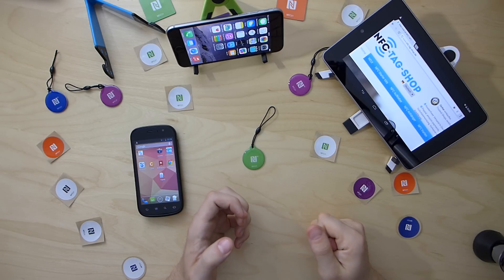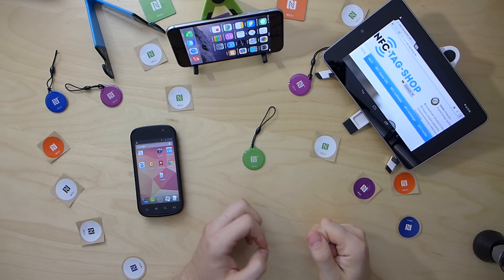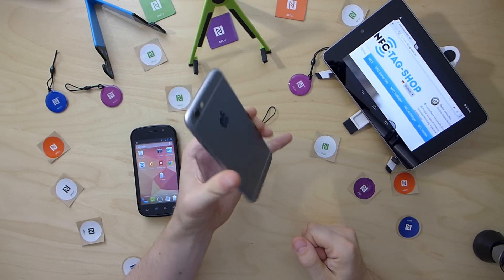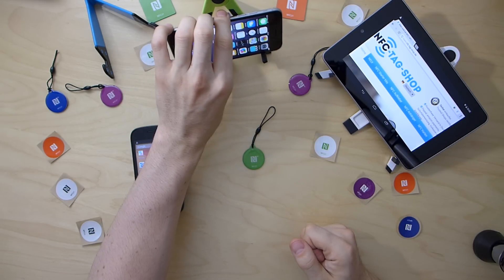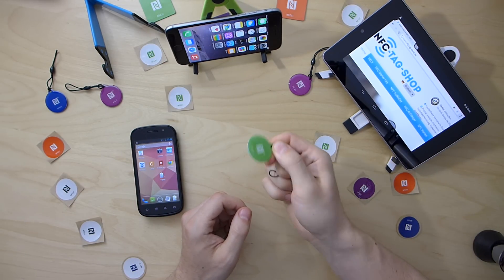Hi, this is Werner from NFC TechShop.de and in this short video I want to demonstrate the NFC capabilities of the new iPhone 6. As you all know, the new iPhone has an NFC chipset for payment operations integrated. Theoretically, this chipset could be used to read NFC tags like this one here.